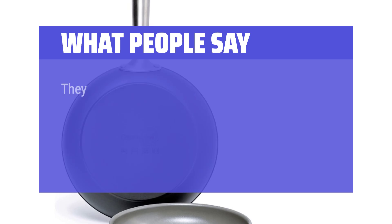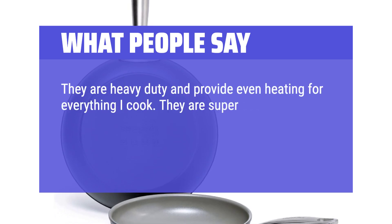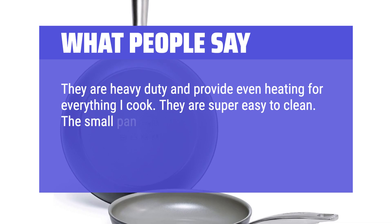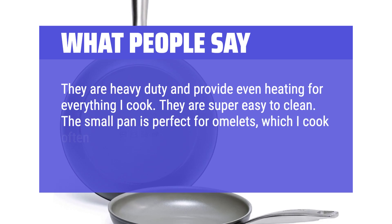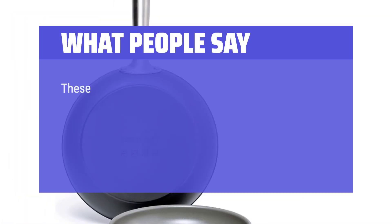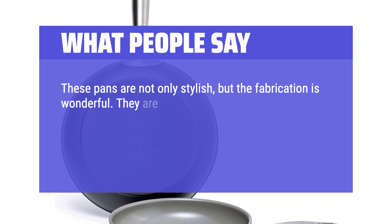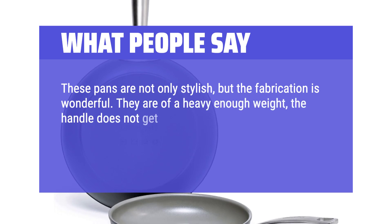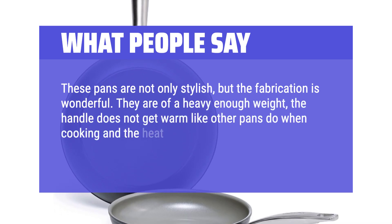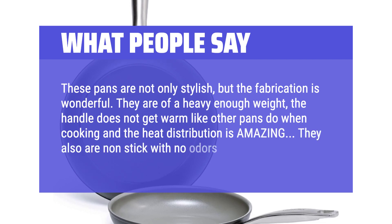What people say: They are heavy-duty and provide even heating for everything I cook. They are super easy to clean — the small pan is perfect for omelets, which I cook often. Highly recommend. These pans are not only stylish, but the fabrication is wonderful. They are of a heavy enough weight, the handle does not get warm like other pans do when cooking, and the heat distribution is amazing. They also are non-stick with no odors.